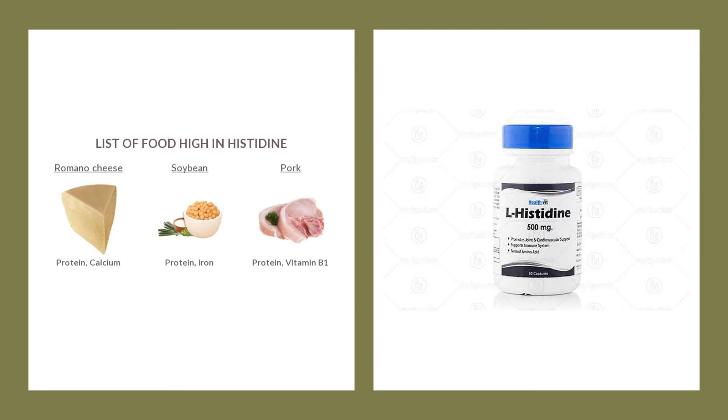These building blocks are generally classified as either non-essential or essential. Non-essential amino acids are those that the body can produce itself, while essential amino acids need to be acquired through the diet because the body can't make its own supply. Histidine is an essential amino acid.